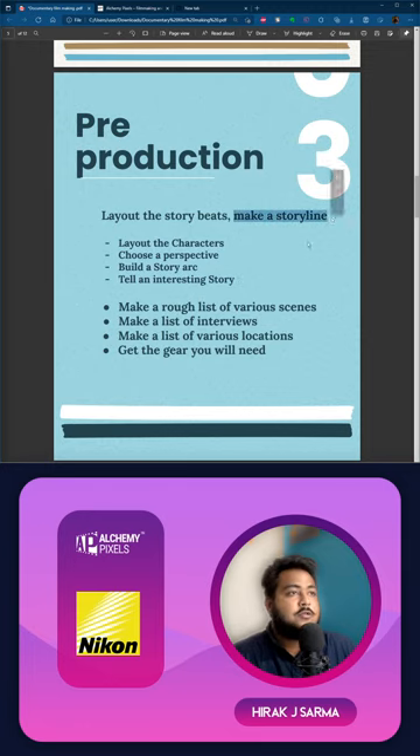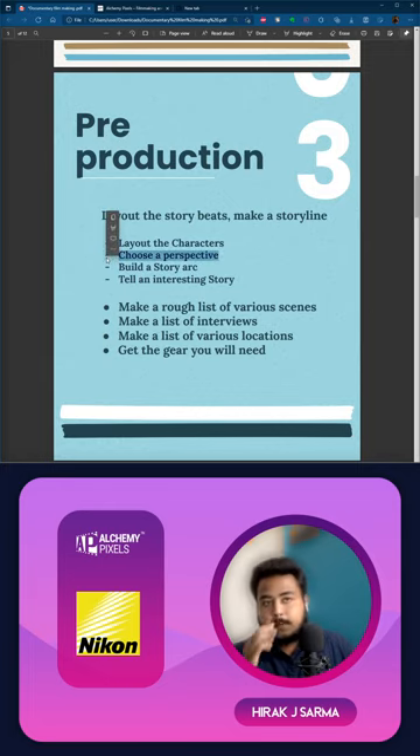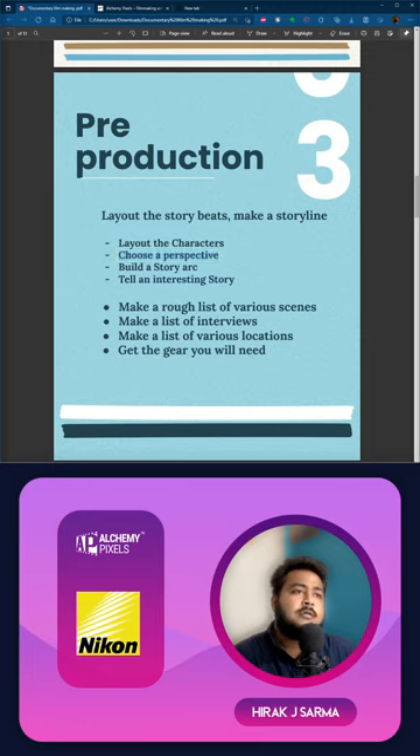In pre-production it's very important to lay out your story beats and make a storyline. First, lay out the characters — know whom to interview. If making a documentary on food, for example, you might interview a chairperson of a large industry like Horlicks, or an engineer. Write down how many people you'll interview and what all the questions will be. If it's based on the rise of sugar in today's food, know whom to interview and what questions to ask.